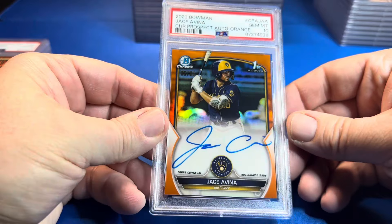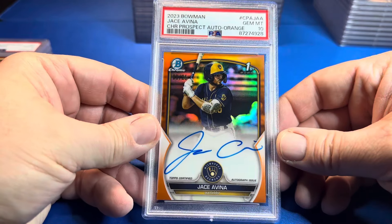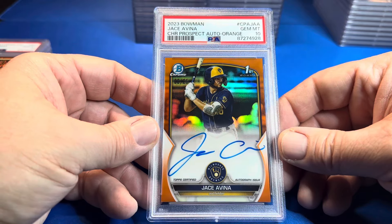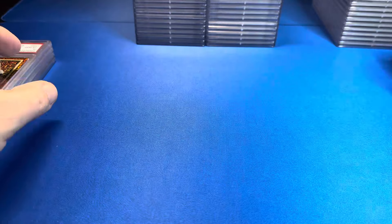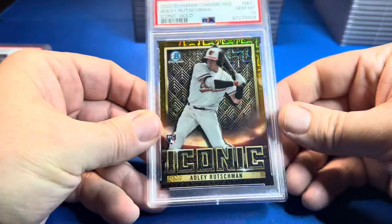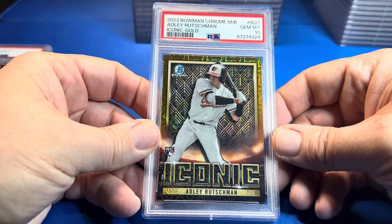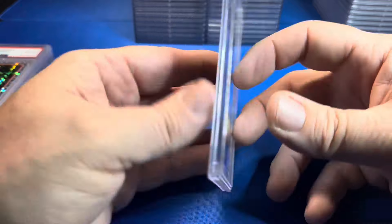We got an orange out of 25. Dude, if this guy ever becomes a player, this is a monster card — PSA 10. I know nothing about Jay Savinia, but it's a cool looking card. This is a Bowman Chrome mega box Adley Rutschman gold, out of 50.